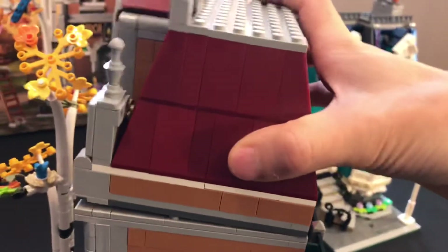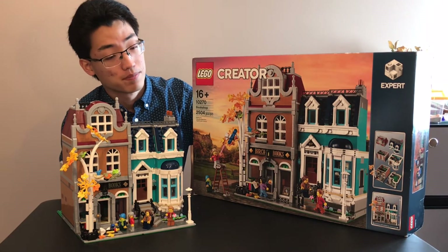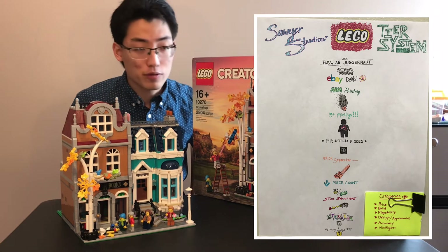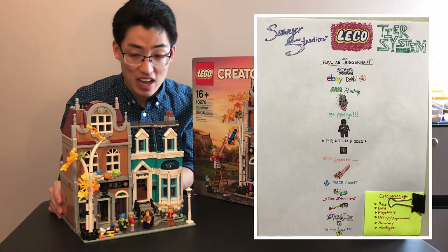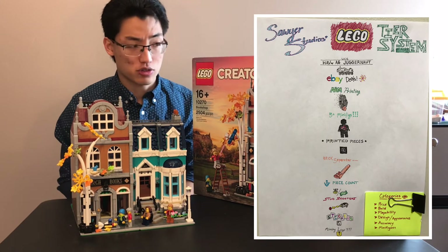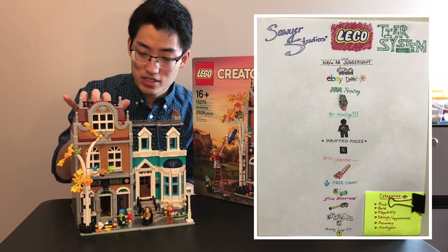With the top floor reassembled, you have the lovely complete build. How would I rank this set on the Sawyer Studios LEGO tier system? I think I'll rank this as arm printing — meaning it gives me that much joy. This isn't my absolute favorite modular build, but it's pretty darn close. I haven't gotten a lot of modular buildings, but I can tell from the design, architecture, and intricate detail that this is one of LEGO's best modular buildings. It came out this year, and LEGO has really been upping their game in practically every series they are doing.